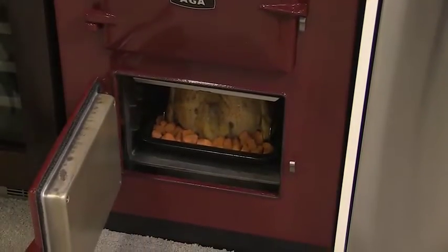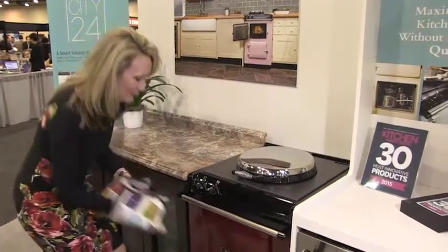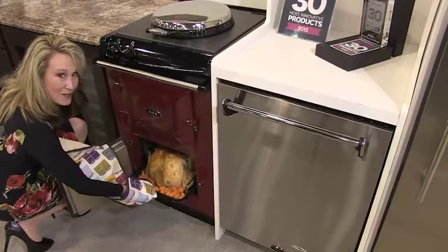Let me show you. The Aga City 24 will still hold a 28 pound turkey. What do you think of that for size?